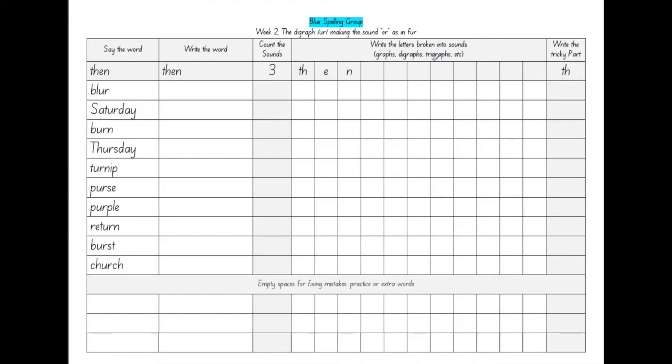Good morning everyone, this is Mr. Schenkel and in this video I'm going to be talking about the blue spelling group words. At the top of your page it should say blue spelling group and then it should say week two. The digraph UR making the sound er as in fur. This week's focus sound is the digraph UR making the sound er as in fur. Remember that a digraph is when two letters work together to make just one sound. So in all of our words this week, if you have the letters U and R they should go together in the same square.